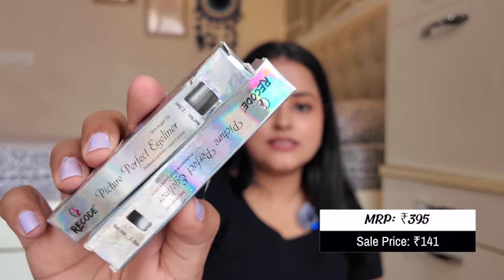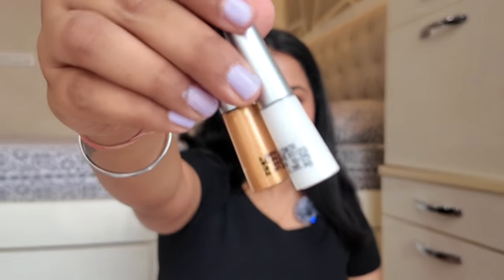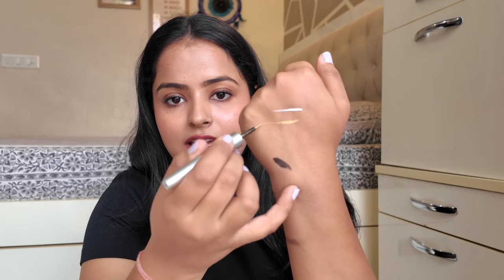I also got two Recode Picture Perfect Eyeliners — these colored liners are really really good and stay on for the entire day. I got them in white and golden. There are many other colors available like blue, green, silver, and more. Just a little dip gives very opaque, intense pigment. You can see the white and gold swatches — both look really pretty. If you want other shades like purple, blue, green, or brown, links are in the description below.